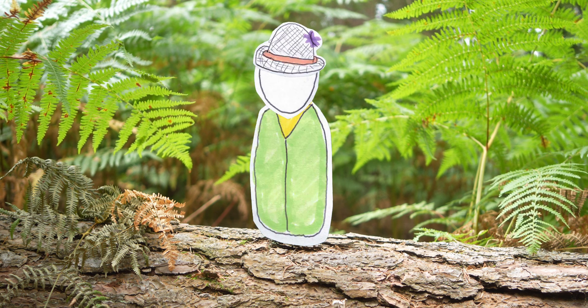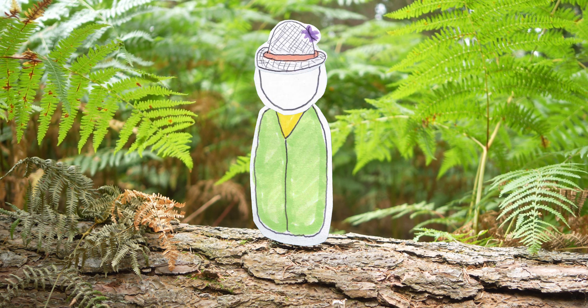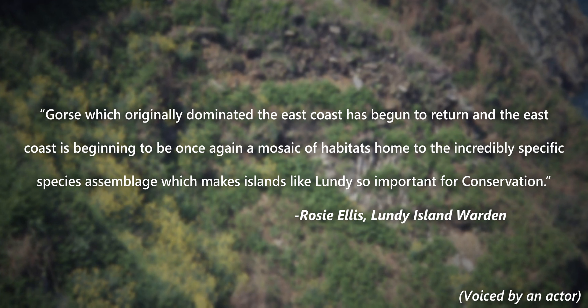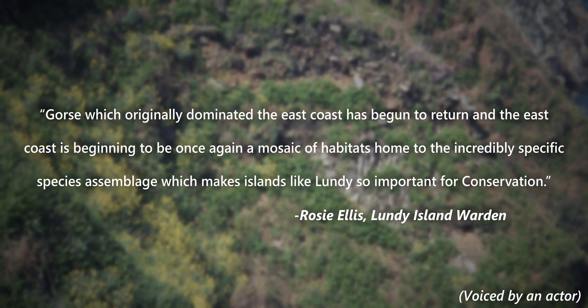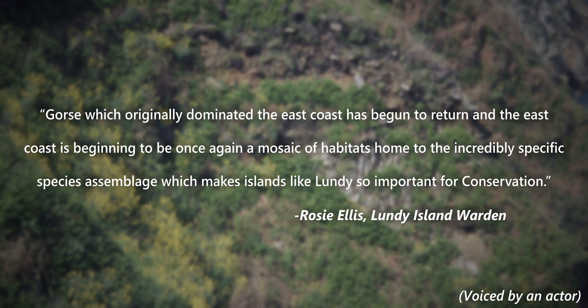Yet. However, it is hard to ignore the decades of hard work and dedication from the teams of volunteers and wardens on the island, and to their credit, the rhodobashing is showing results. Gorse, which originally dominated the east coast, has begun to return and the east coast is beginning to be, once again, a mosaic of habitats home to the incredibly specific species assemblage, which makes islands like Lundy so important for conservation.